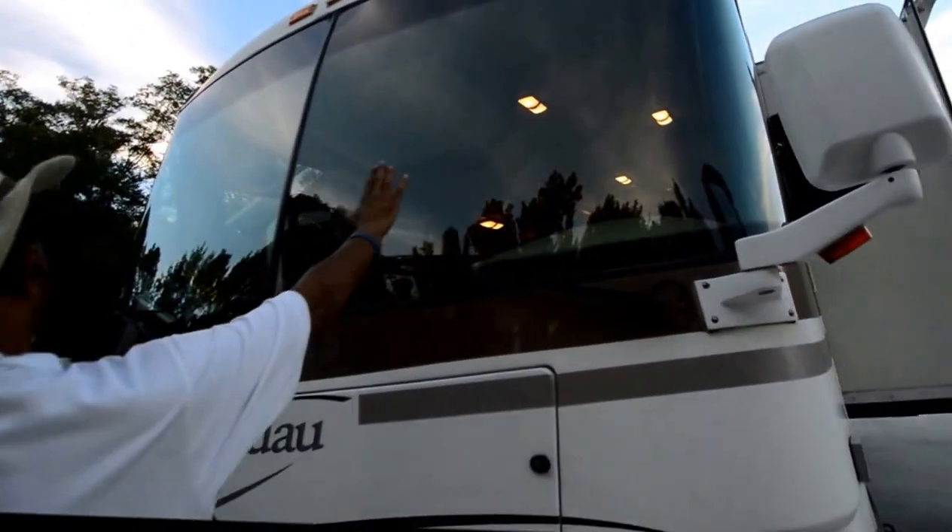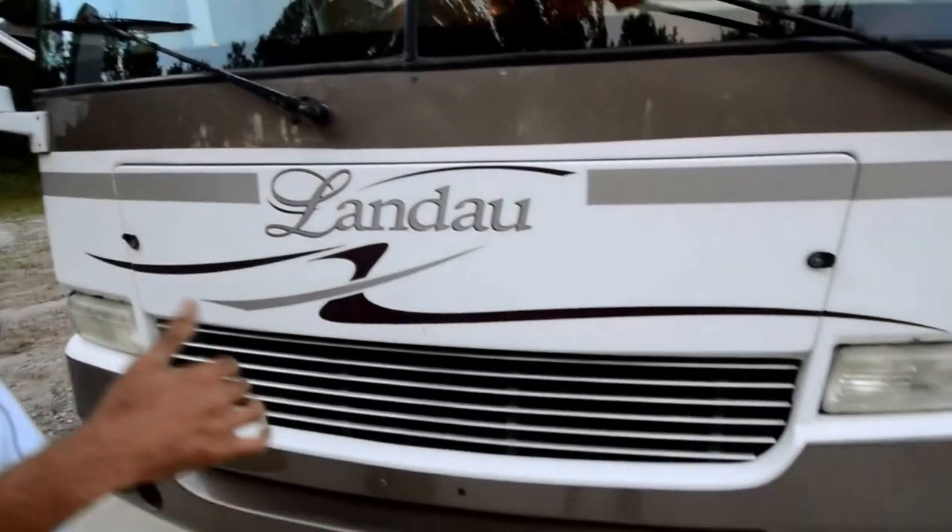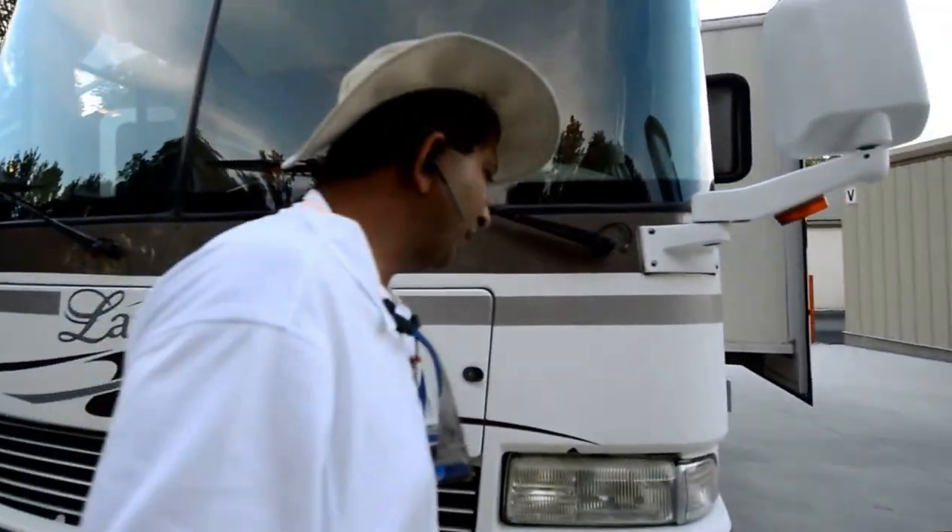Windshields are free from any chips or cracks I can see. It's a trade-in motorhome, not a repo. It is not a repo motorhome — it is a trade-in motorhome.